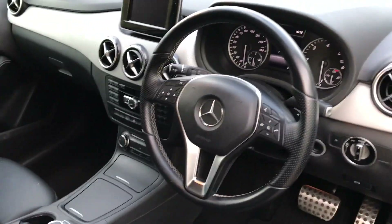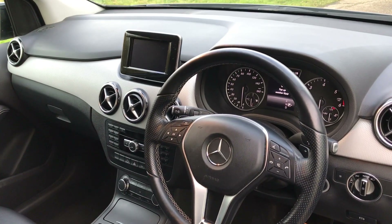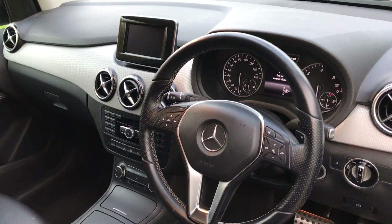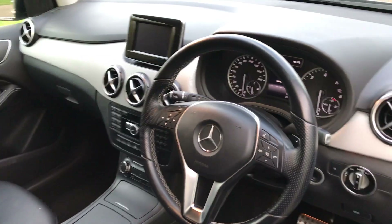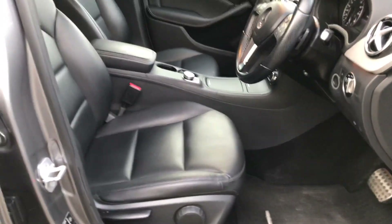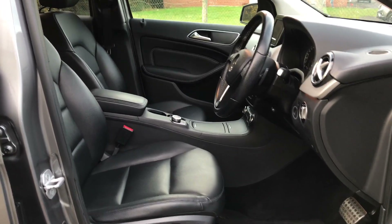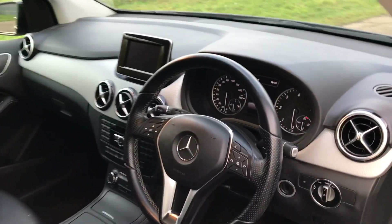This particular B-Class benefits from satellite navigation, Bluetooth telephony and Bluetooth music, USB port and auxiliary input, aluminium racing pedals, black Artico leather as mentioned earlier, and a multifunction leather steering wheel with paddle controls.